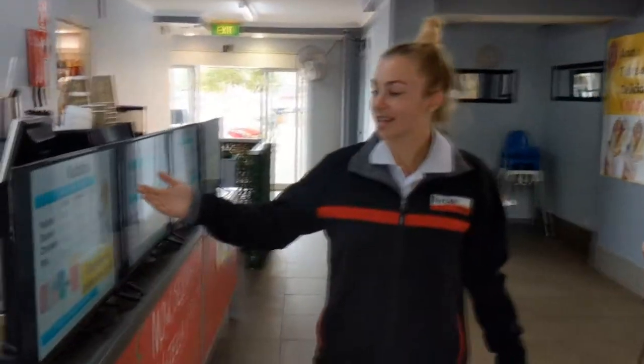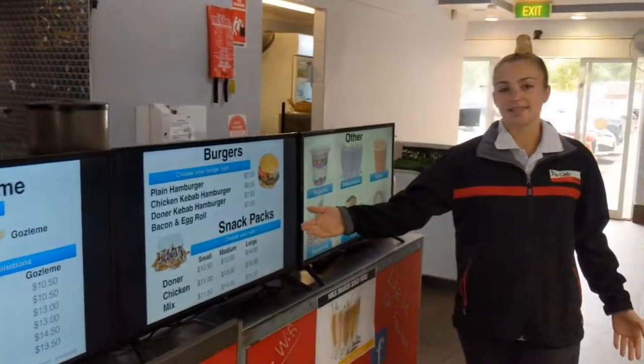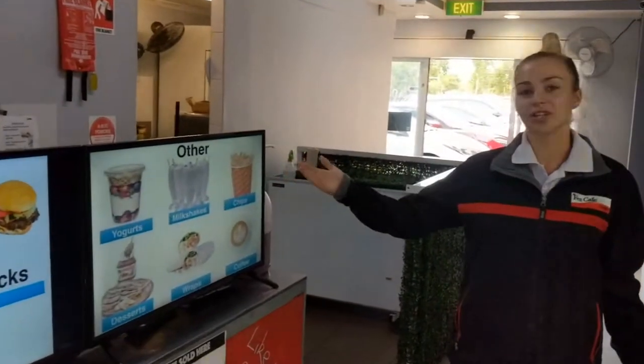Over here this is our fresh new menu — from kebabs, pittos and gossamets, burgers and snack packs, yogurts, milkshakes and chips.